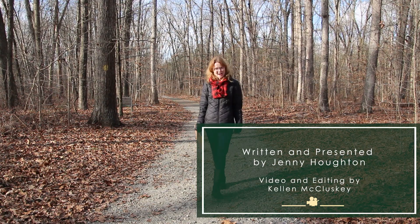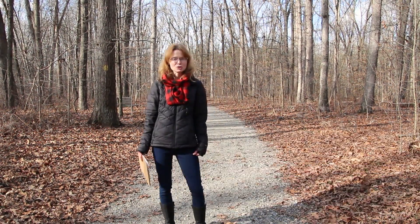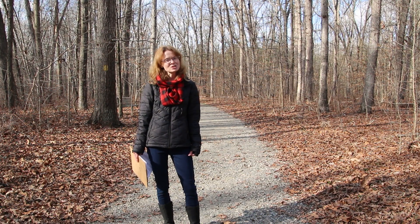Take a walk along any wooded path and you're likely to spy spherical, leafy balls in the trees. These are squirrel nests, also known as drays.